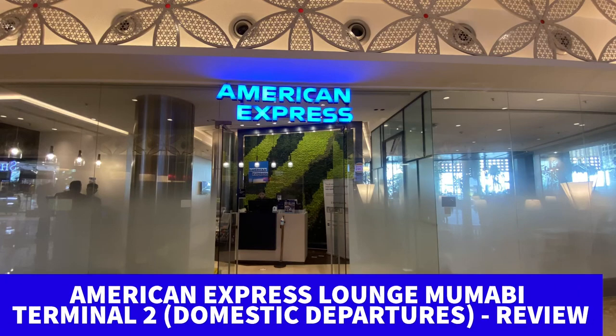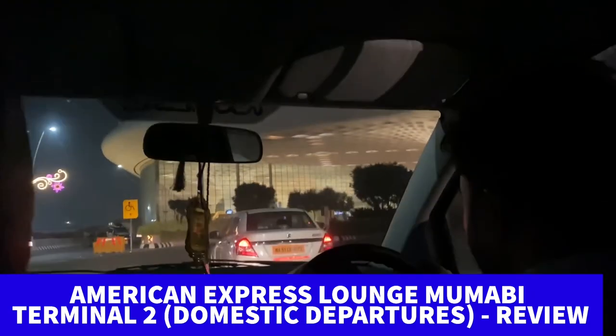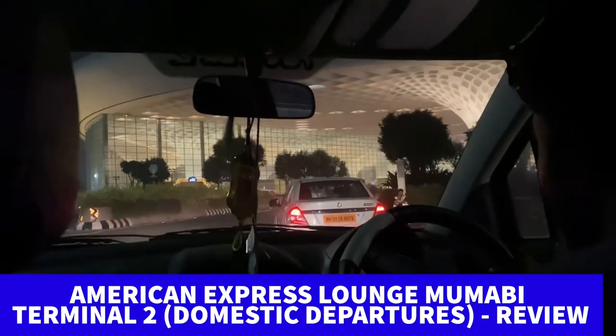Hola amigos and namaste from Mumbai! This is the review of the American Express lounge at Mumbai Terminal 2 domestic departures.